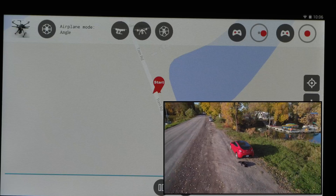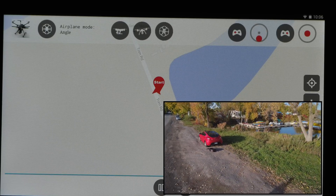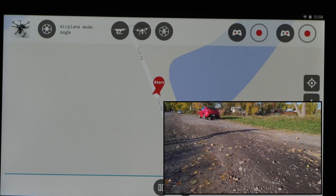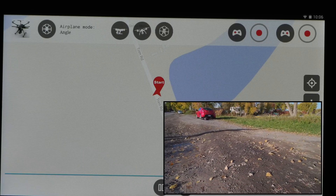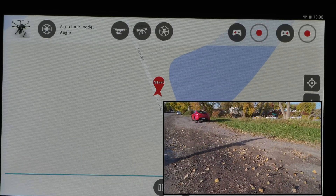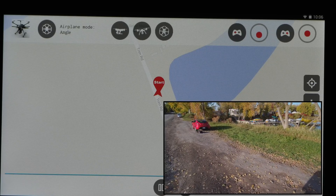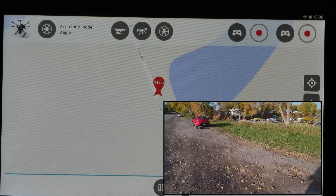There's obviously a glitch and hopefully Yuneec can fix this in some future firmware update. If this happens to you, don't panic. Try putting in a Return to Home, try to regain control, put it back into Angle mode, Return to Home, take it out of GPS mode — whatever you need to do to stop it from flying away.